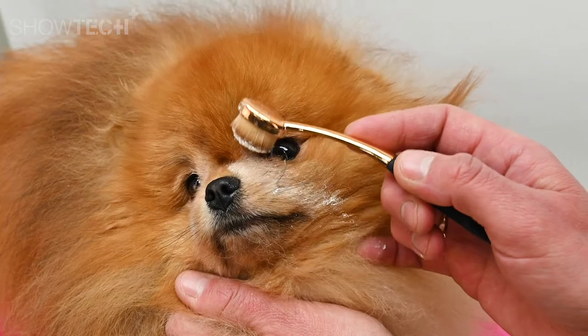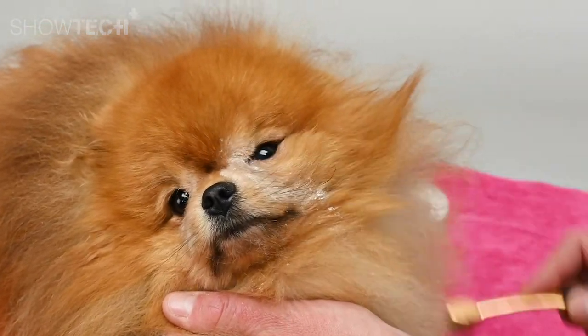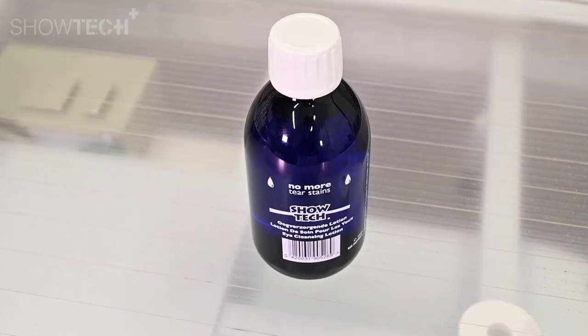The powder will stick to the coat and dry, and once it's dry it's going to do its wonders. Next, just brush or comb the excessive powder with an eye comb and apply the Stain Away again. Make sure there are no crusty bits under the eyes — if this is the case, first clean them with the help of Showtech Normal Tears.